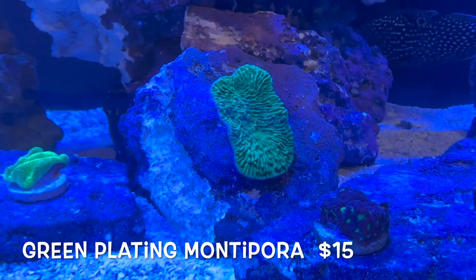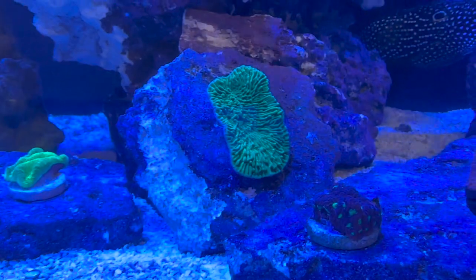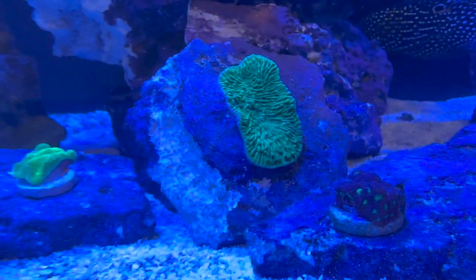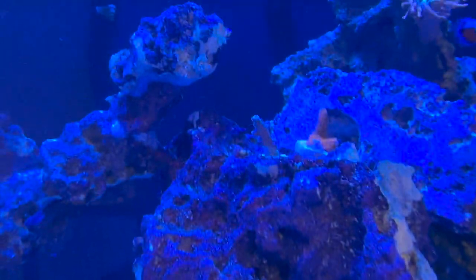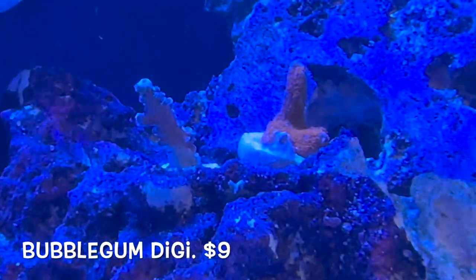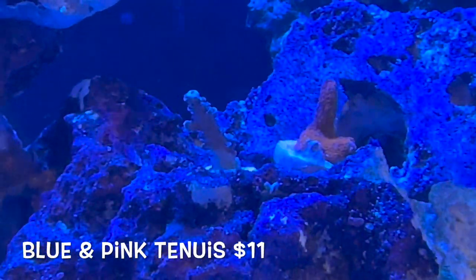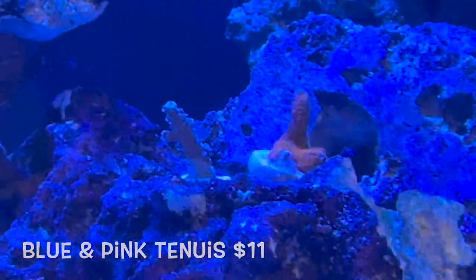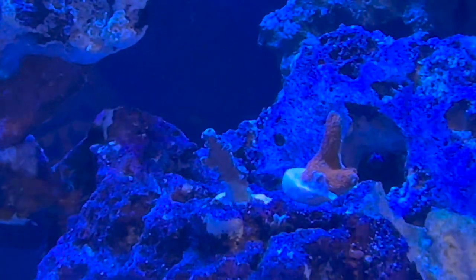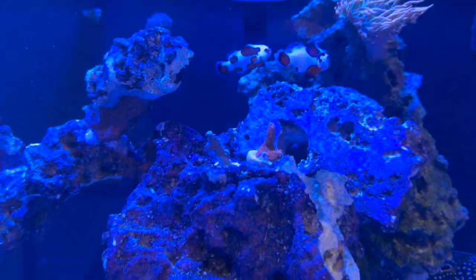I think I paid like 15 bucks for this Monti — it's probably like three inches long and two inches wide. Moving up a little bit, I did get a forest fire digi that's doing pretty good, and then this other small acro here. I think it's a blue tenuous — that's not doing so hot. I think it's kind of receding from the bottom there, but hopefully it gets better.